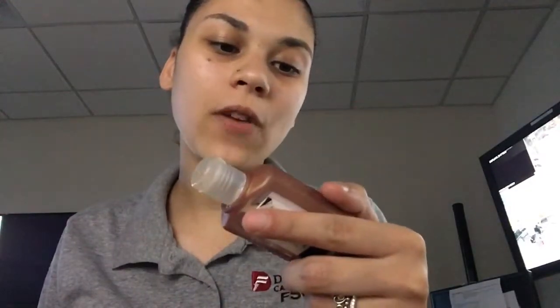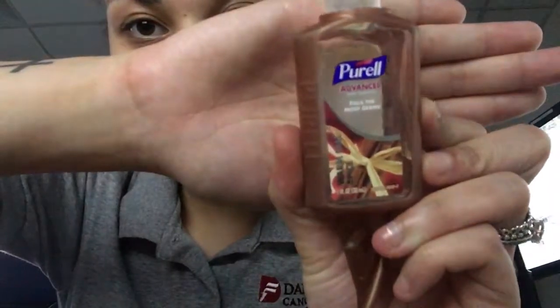Anyway, so the first thing you notice on my bag is my hand sanitizer. I love hand sanitizer — I work in a hospital so I always need hand sanitizer on me at all times. Like, I am a germaphobe, I swear to God. So this is the Purell Advanced Hand Sanitizer in the flavor Warm Fall Spice. But it's almost out, so I'm going to refill it with the regular one, which has triple action moisturizer and refreshing aloe.